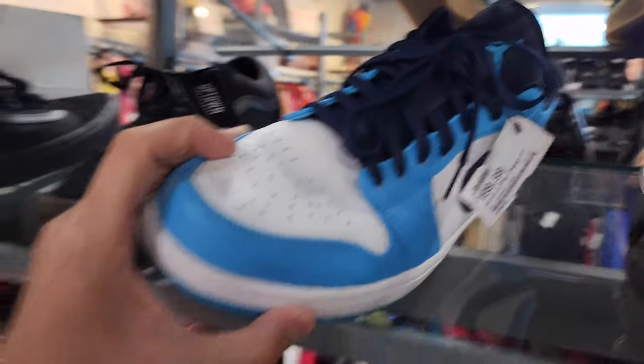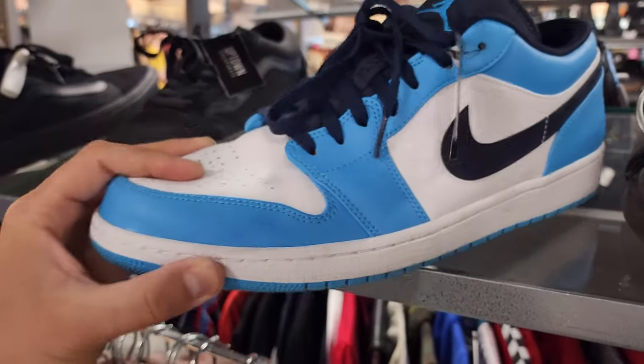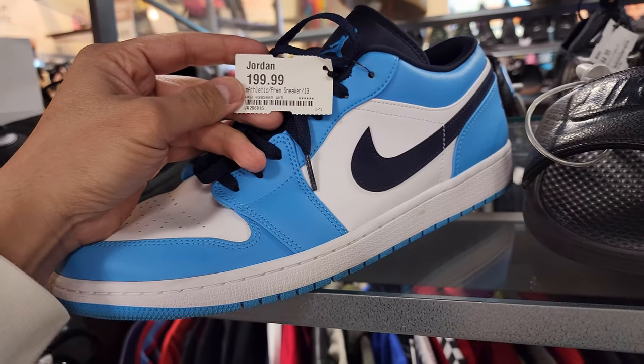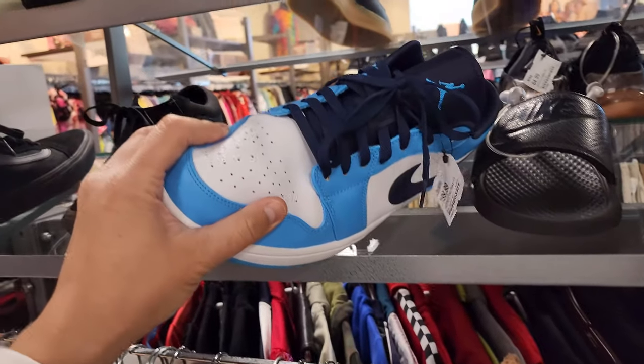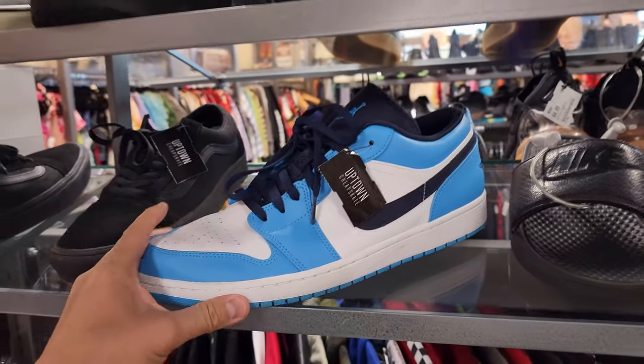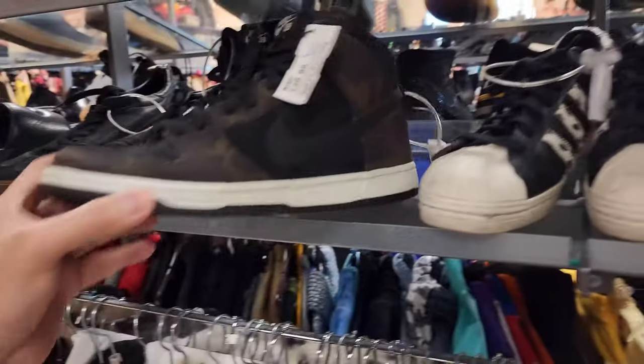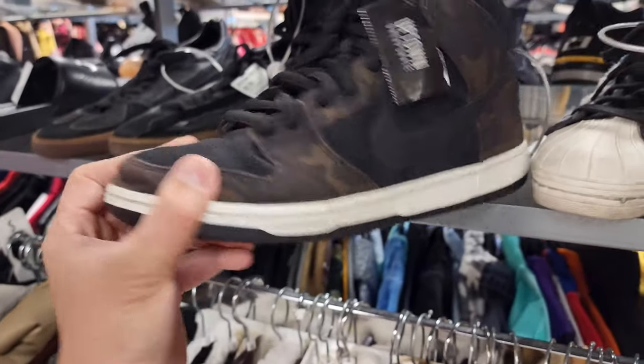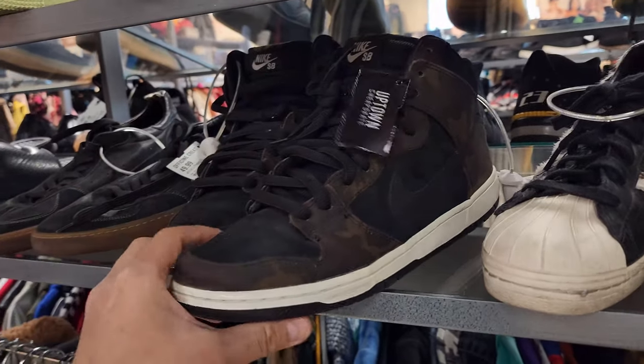Is everything 60 here? Finally got something in pretty good condition — they're asking for $200. This is just straight resale price, just higher than retail. Oh man, that's why I've never hit this place. They've got some SB Dunks in okay condition. A buck 40? A buck 40 for these, really?